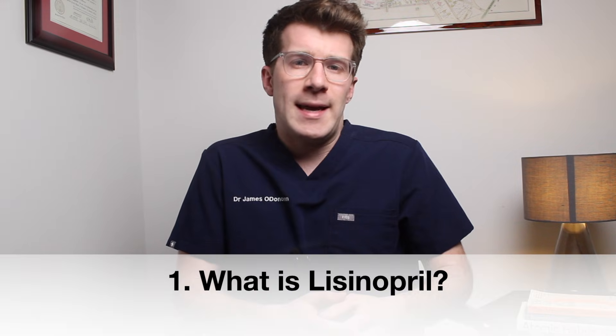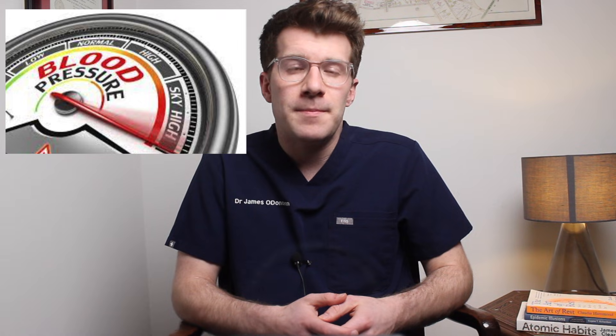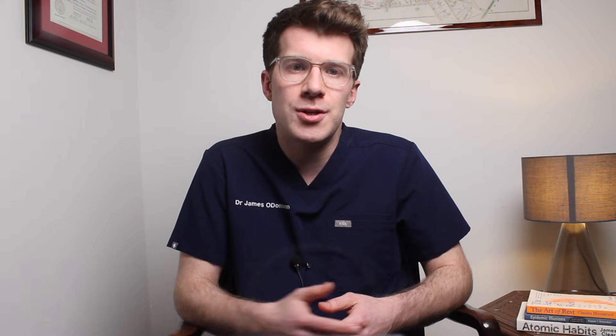Lisinopril is a medication used to treat high blood pressure, known medically as hypertension. It's also used to treat heart failure, and is often prescribed after a heart attack to help prevent future strokes and heart attacks and to improve survival. It can also be used for diabetic kidney disease to slow down disease progression.